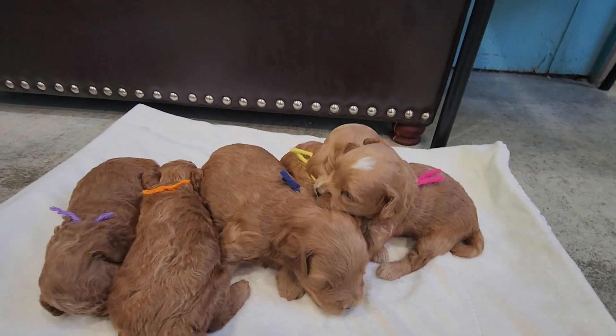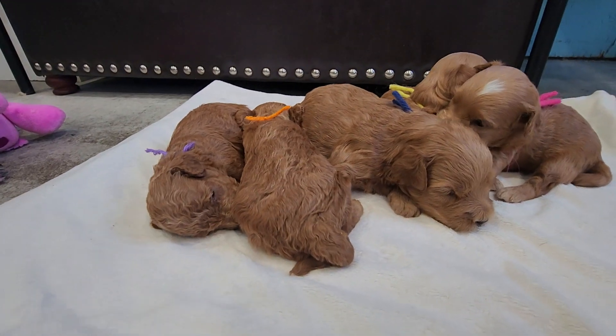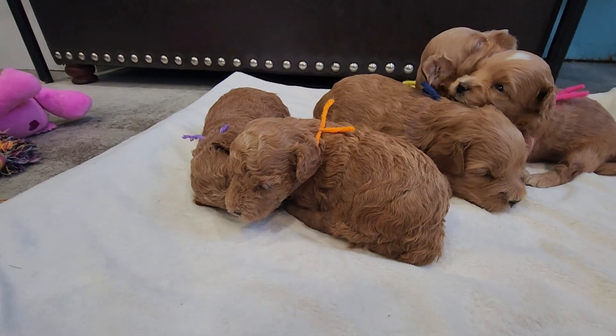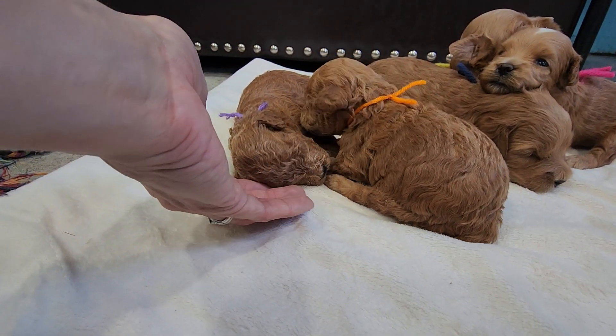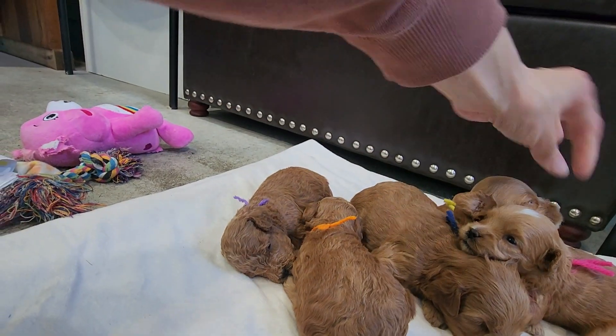Hello! Here I have Emi and Skipper's puppies. They are two weeks old and their eyes are open, ears are open, and they're army crawling just a little.